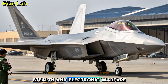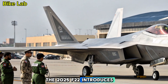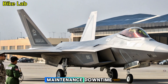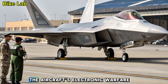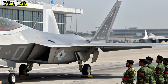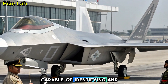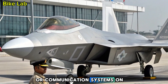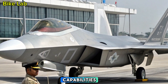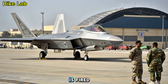Stealth and Electronic Warfare Upgrades: The 2025 F-22 introduces new stealth coatings that self-heal minor abrasions and wear, dramatically reducing maintenance downtime. The aircraft's electronic warfare suite has been completely overhauled, now including AI-controlled jamming systems capable of identifying and disrupting enemy radar or communication systems on the fly. With adaptive frequency management and cyber attack capabilities, the F-22 can electronically blind adversaries before a single missile is fired.